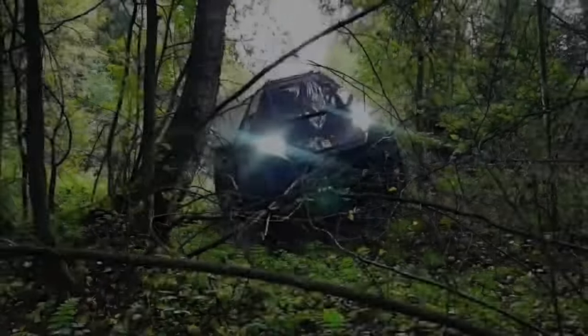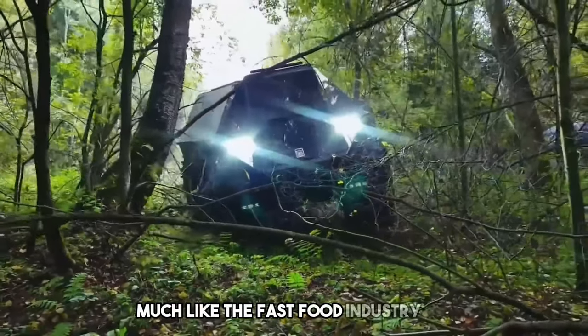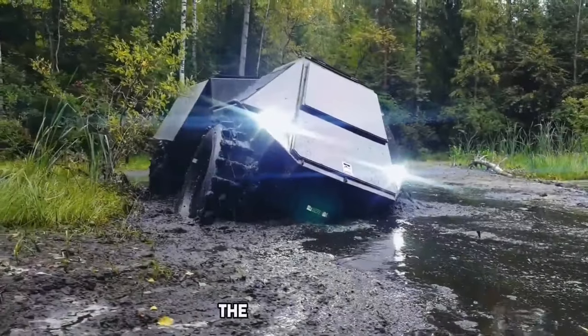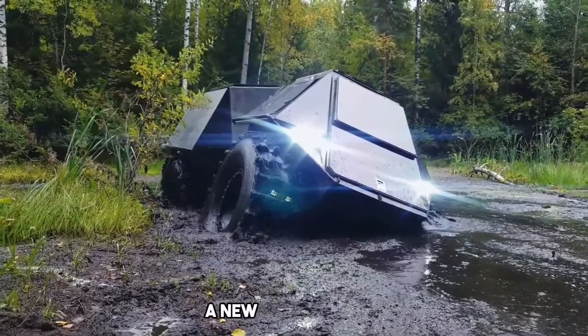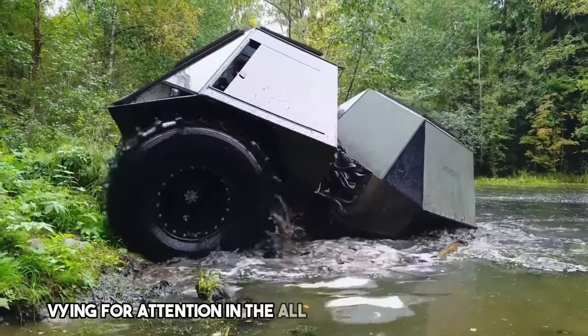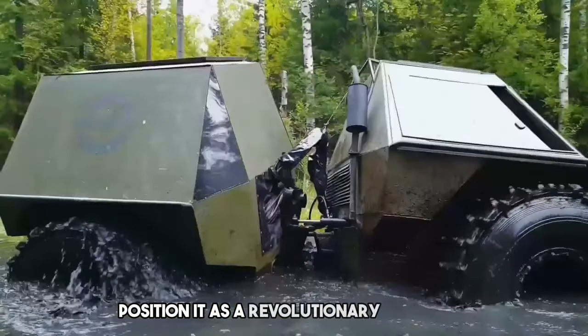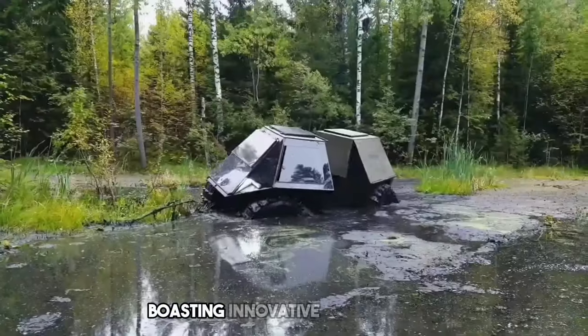Atrina ATV. The off-road world, much like the fast food industry, has its established rivalries. Today, we'll be looking at the Atrina ATV, a new contender vying for attention in the all-terrain vehicle market. The manufacturers position it as a revolutionary design, boasting innovative solutions.